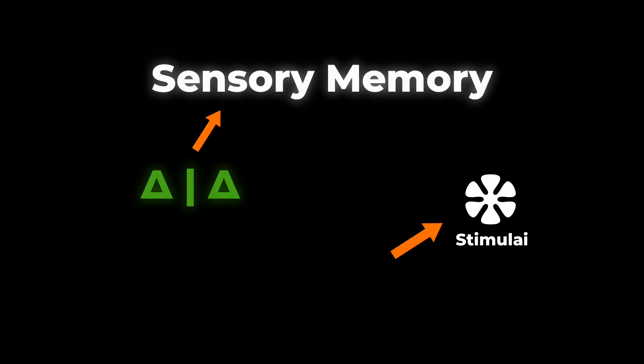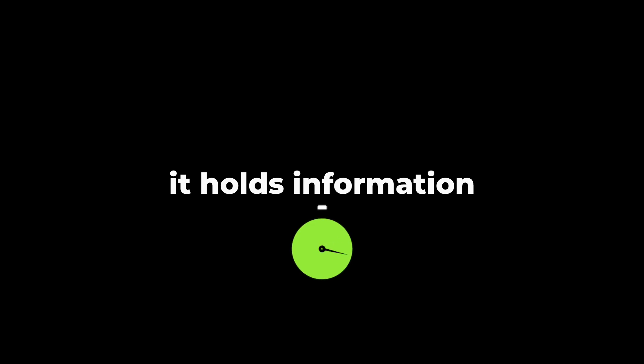Sensory memory acts as a brief buffer for stimuli received through our senses. It holds information for mere seconds, just long enough for our brain to process it.